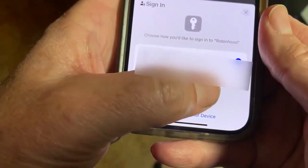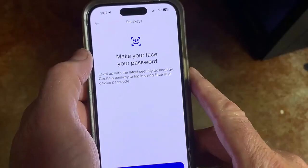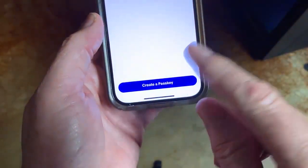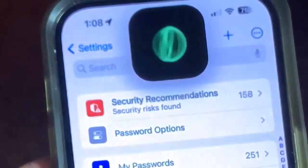On an iPhone, you may see a prompt asking if you'd like to create and save a pass key to the cloud. Once you've set up those pass keys, you won't need to remember a password. If you have an iPhone that uses Face ID, it will scan your face to make sure it's you before logging in.